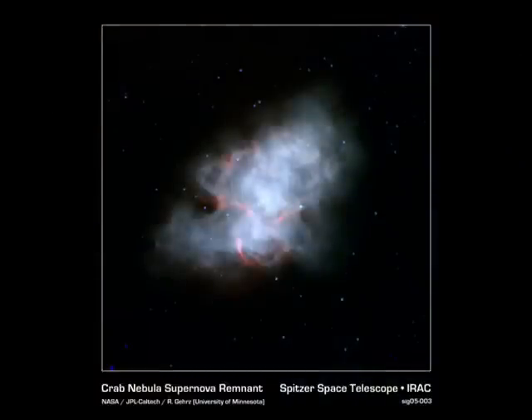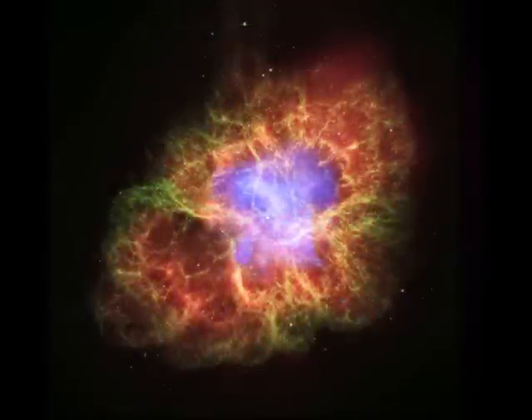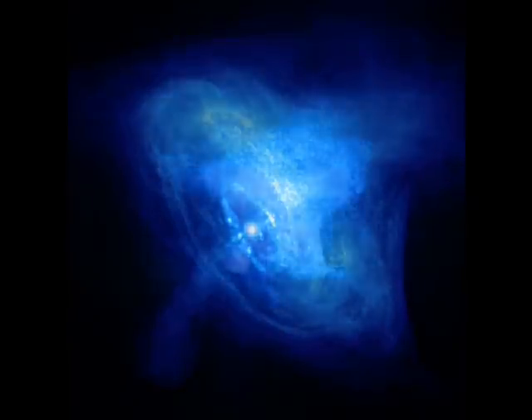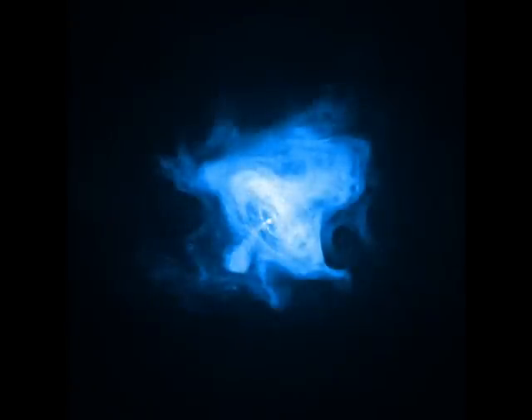One of the most interesting features of Taurus is the Crab Nebula, a supernova remnant with a rapidly spinning neutron star called a pulsar at its heart. This star emits bursts of radiation from gamma rays to radio waves every 33 milliseconds. It is located about 6,500 light years away and the nebula is expanding at around 1,500 kilometers per second. The supernova occurred in the year 1054 and was recorded by Chinese and Arab astronomers. It was bright enough to be seen in the daylight for 23 days and at night for 653 days before fading from visibility.